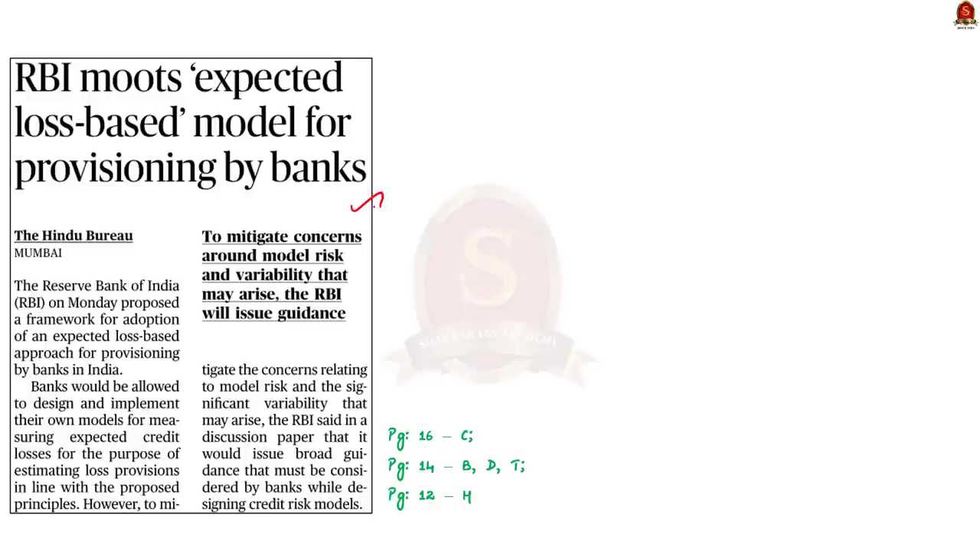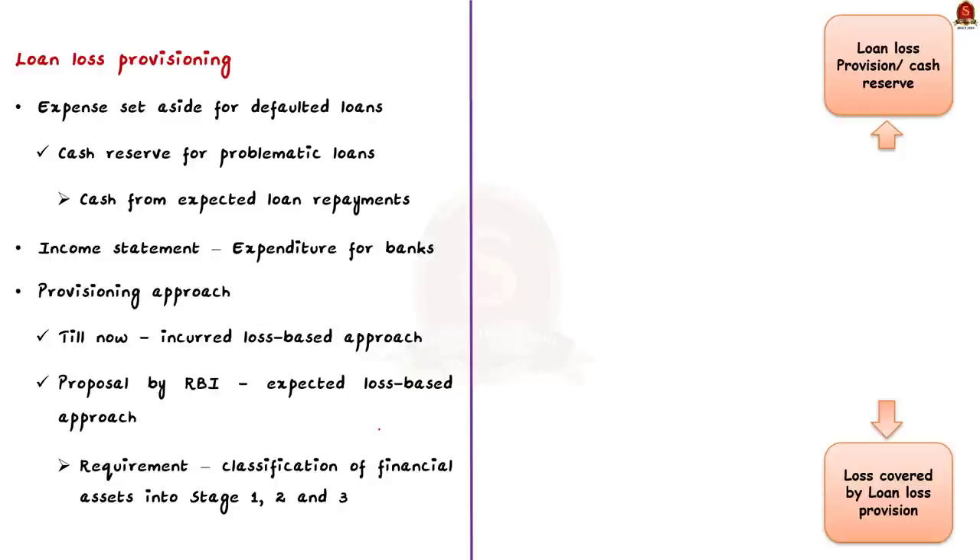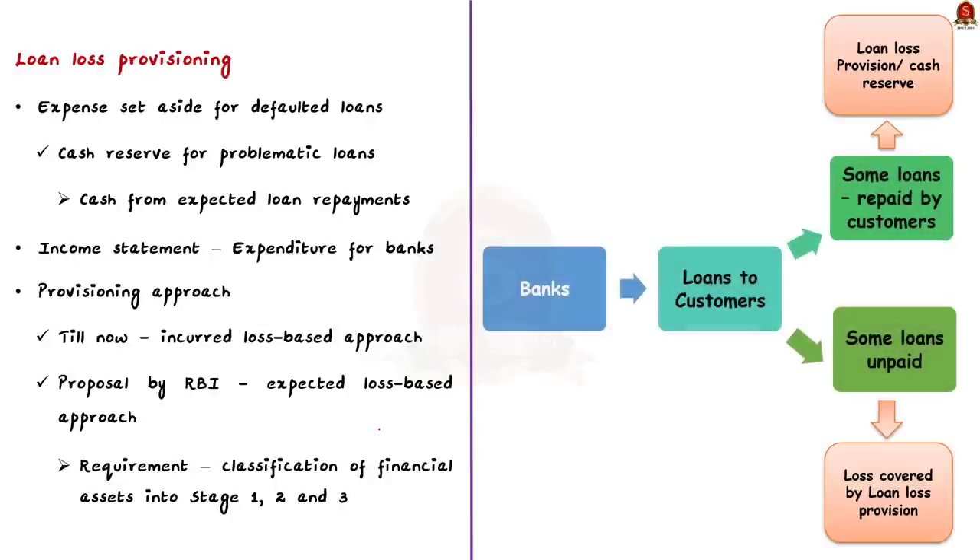RBI has proposed a framework for adoption of an expected loss-based approach for provisioning by banks in India. Banks would be allowed to design and implement their own models for measuring expected credit losses. In this context, let us understand about credit loss provisioning by banks. A loan loss provision is an expense set aside for defaulter loans — a cash reserve created by a bank to cover problematic loans in which borrowers will not pay back the loan money.